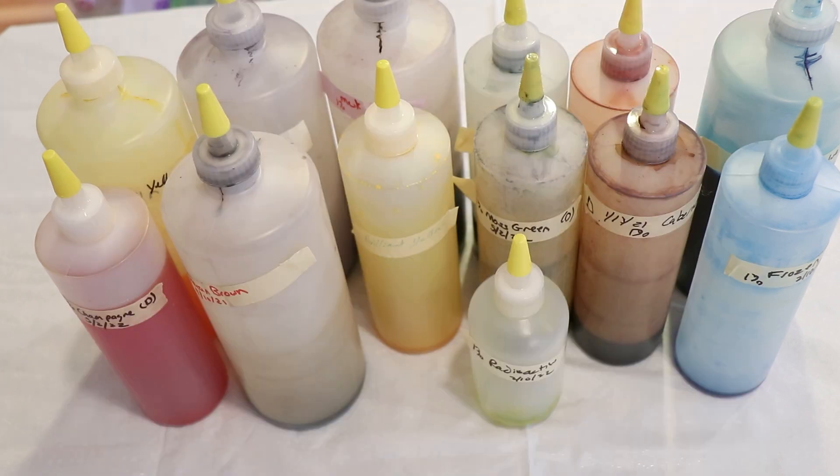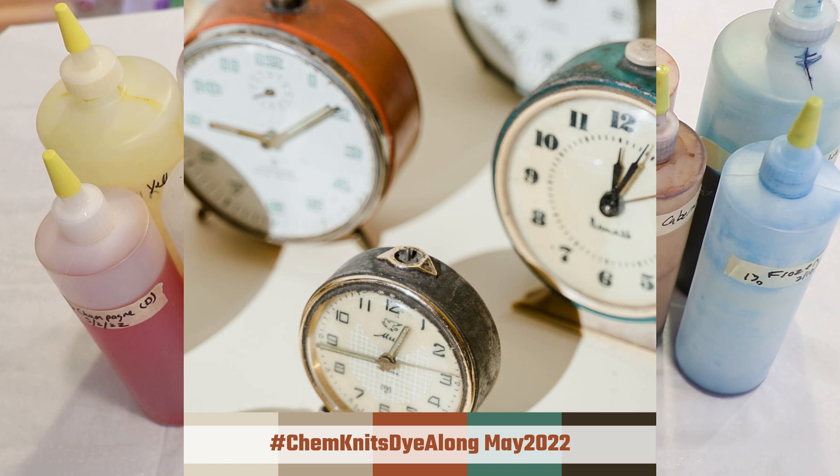I don't think I'm going to be creating as much of a collection as I had done that last time, but I'm very excited to see what kind of colors I can mix for this inspiration photo.